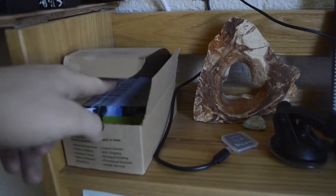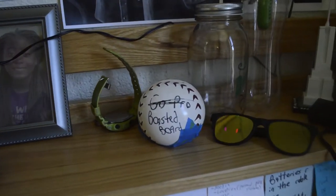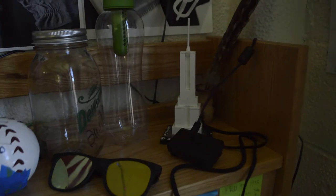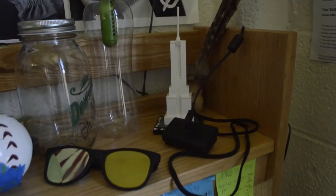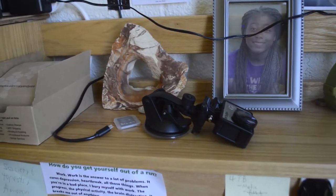Above the desk itself, I have business cards, a picture of Candice, a piggy bank, glasses, the Empire State Building, other chargers, and the GoPro.